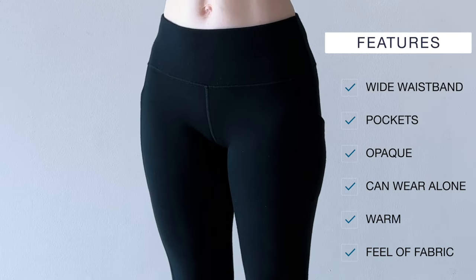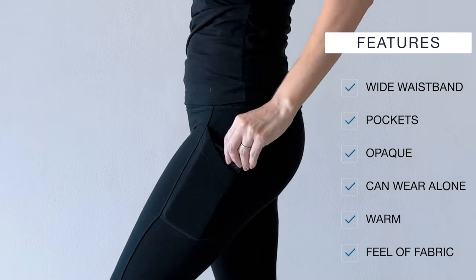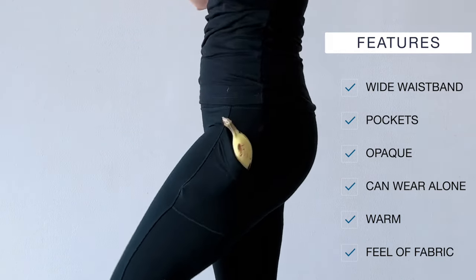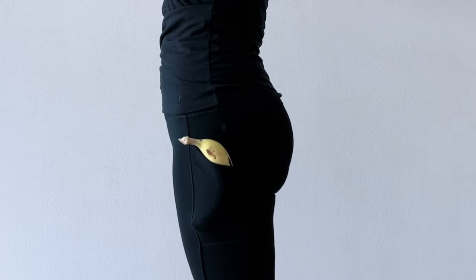They have a wide waistband and two side pockets. These are opaque enough to wear alone as pants if that's your style. They're very warm. The fabric on the inside is nice and soft and snuggly, and it did get softer after I washed them for the first time.